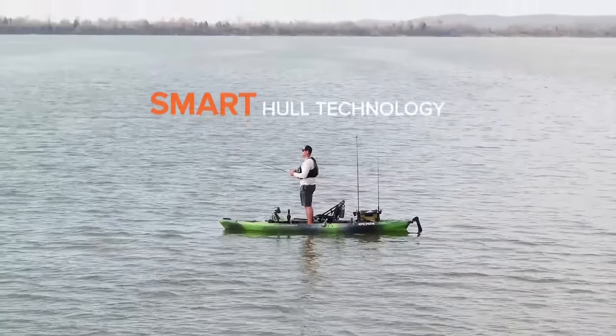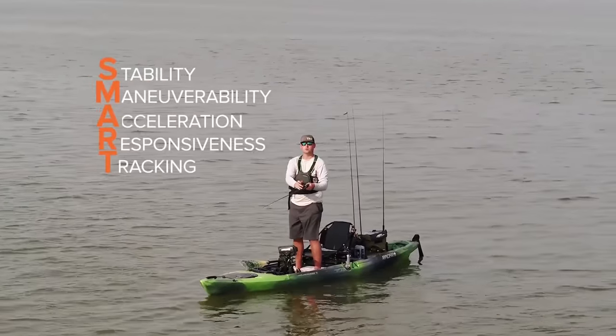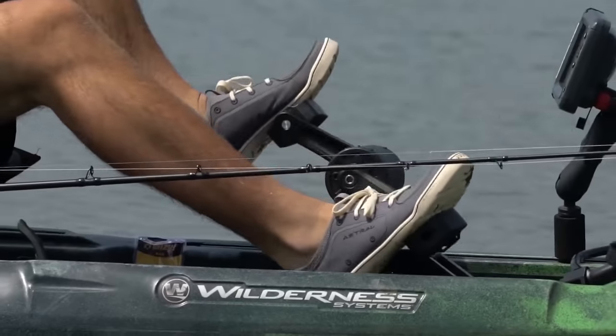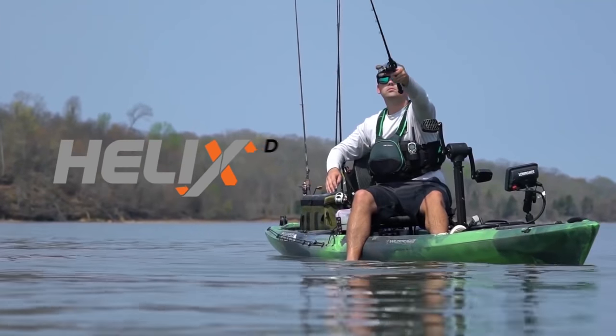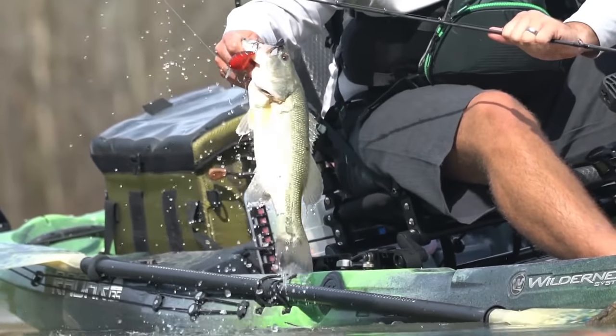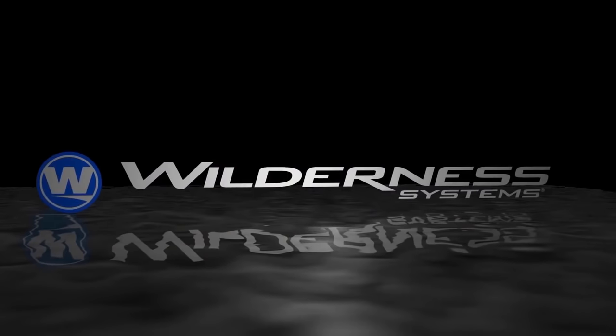Tuned to the proven performance of Wilderness Systems' smart hull designs and equipped with a versatile steering system, the Helix PD pedal drive is the definitive advantage. See more at WildernessSystems.com.